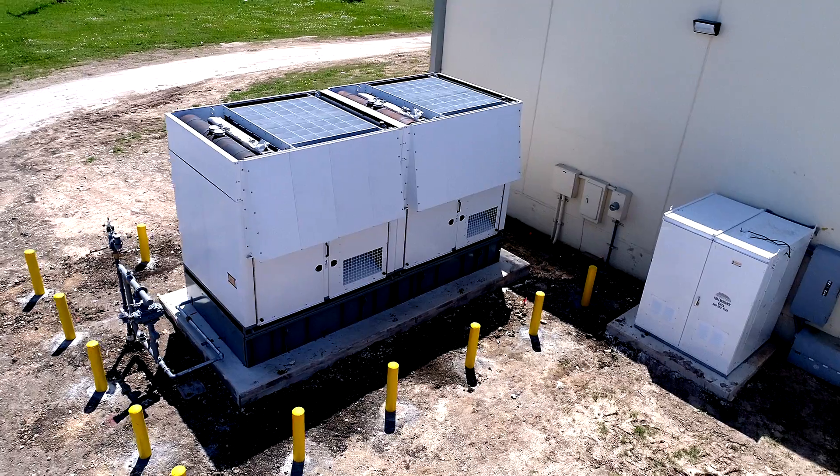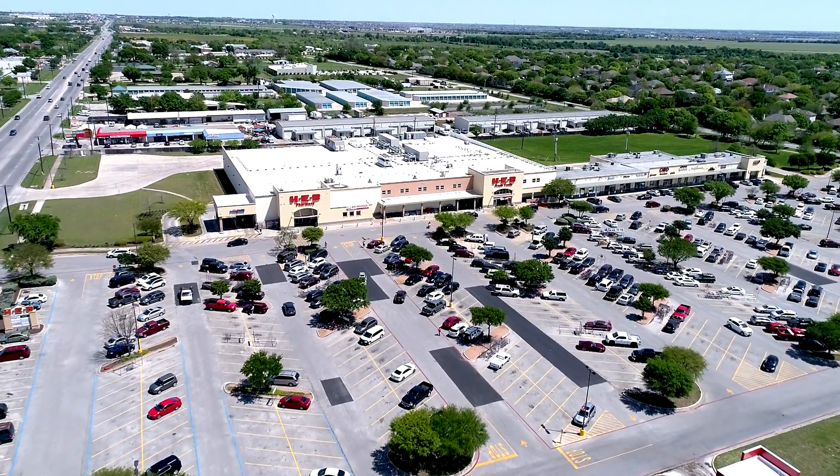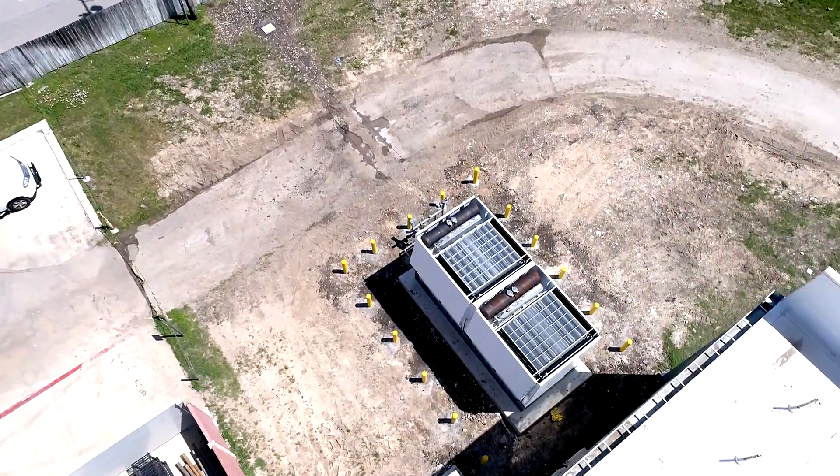The beauty of our microgrids during natural disasters is that they're very reliable. For example, I went to one of the HEB stores that had an outage and talked to the manager — all the stores around him were closed and they were in business. Quite honestly, I thought he was going to hug me. It's a neat feeling to see our customers get that excited about the service that we're providing.